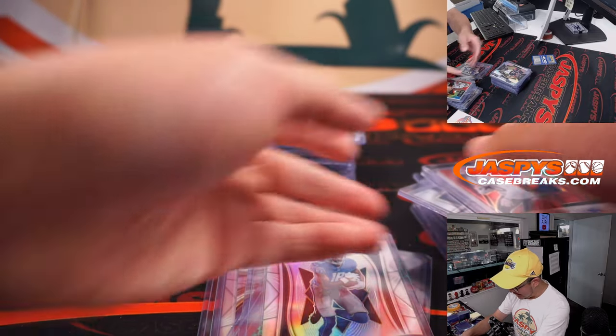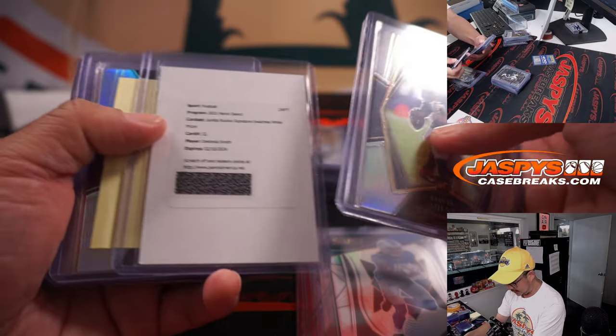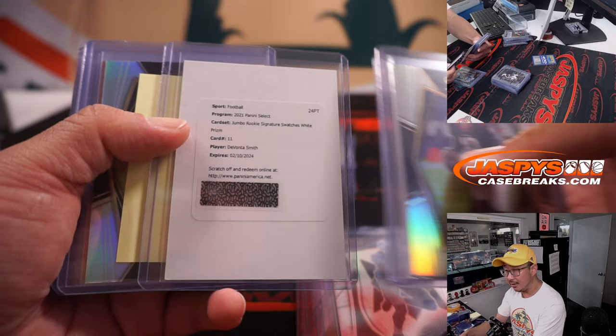Tyler Boyd tie-dye. Davis Mills, Devonta Smith white prism.